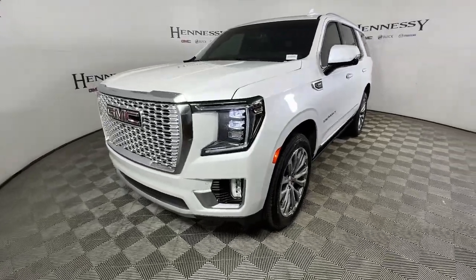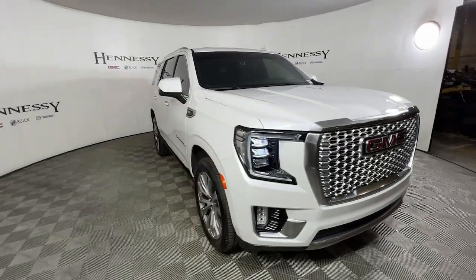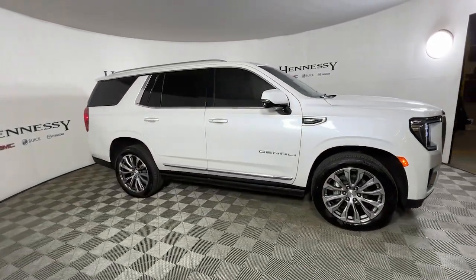Here is a wonderful 2021 GMC Yukon. This vehicle still has fewer than 25,000 miles on the clock, so it won't last long.